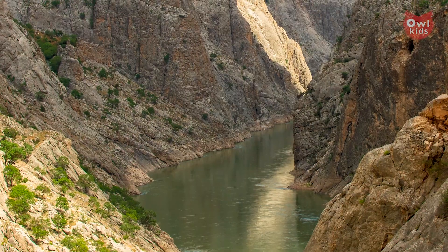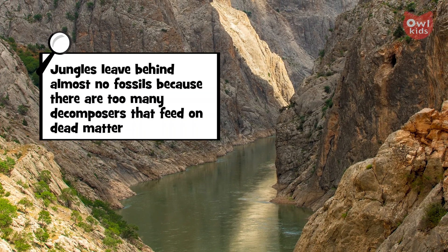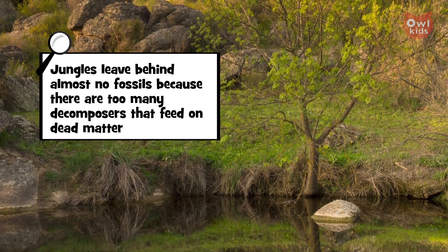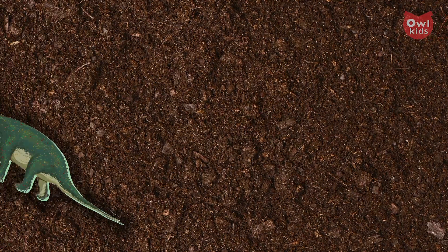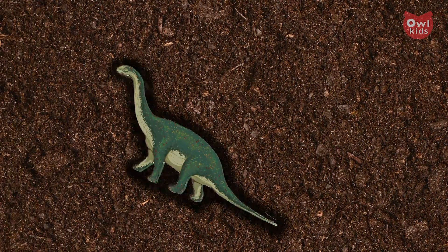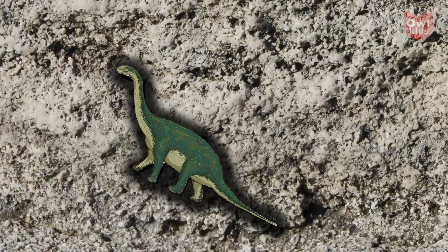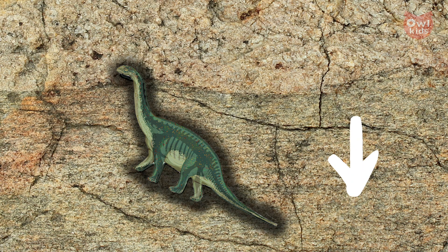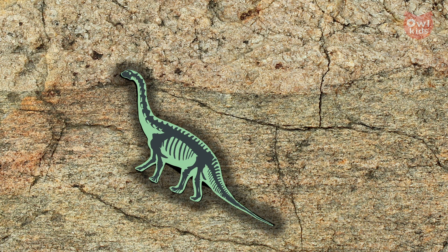So what allows us to have fossils at all? We're going to focus on the environment that has the best chance of making fossils: fluvial areas, that's by rivers or shallow lakes. To become fossilized, a dead creature needs to be buried — and fast. Sediment carried by water can do just that. As pressure grows on the layers of mud and silt around the body, these layers harden into rock.